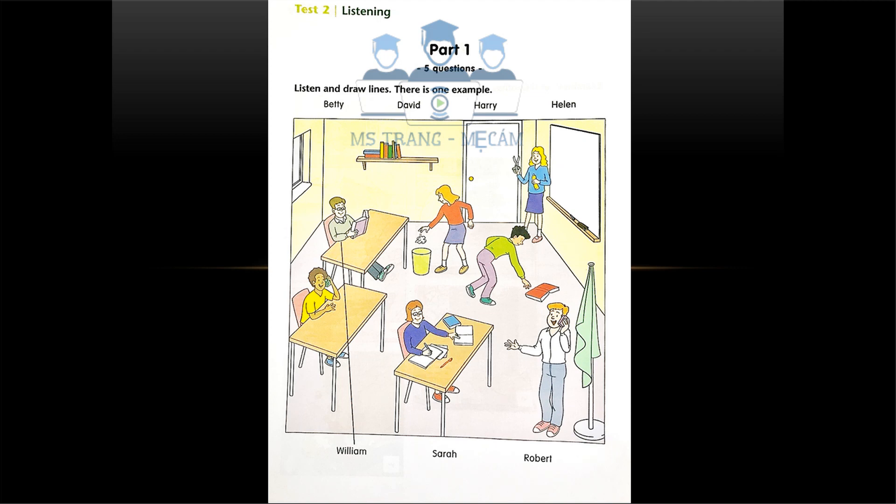This is the Young Learners English Flyers Listening Test. Look at part one. Now look at the picture. Listen and look. There is one example.